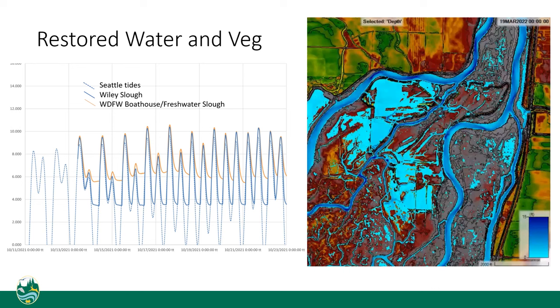A graph shows water levels at three locations over time: the Seattle Tide Station as a blue dotted line, Wiley Slough Marsh on the west side of the Spur Dike as a solid blue line, and Freshwater Slough at the department's boathouse in yellow. The Freshwater Slough site is the best proxy for water levels on the restoration site after the dikes come out. Those water levels fluctuate, but there's a floor on how low the water gets because of river flow. A short video illustrates this concept — there's a floor on how low the tide can go, meaning some areas of the site will remain ponded even at low tide.